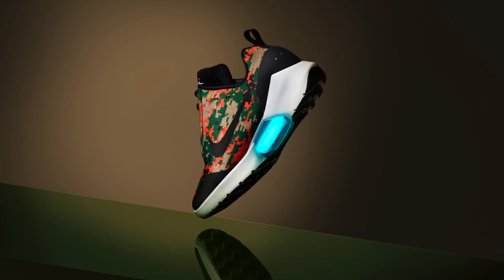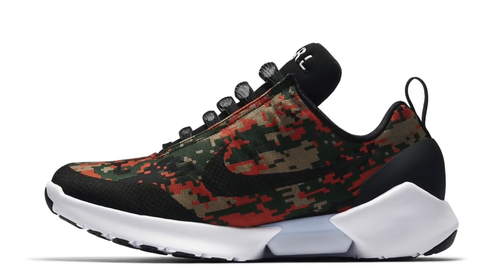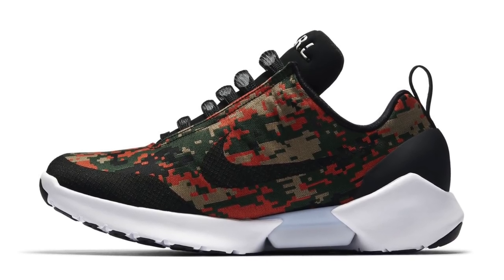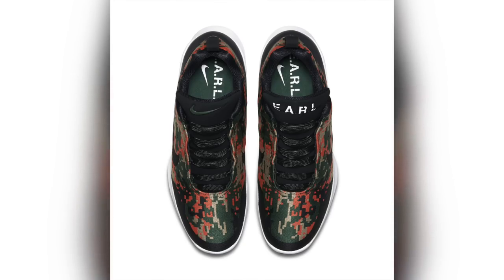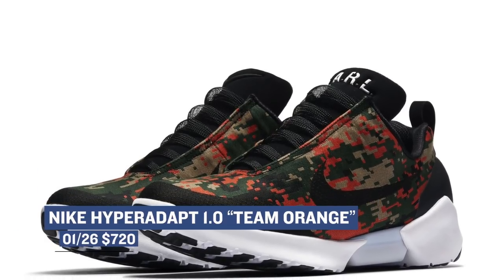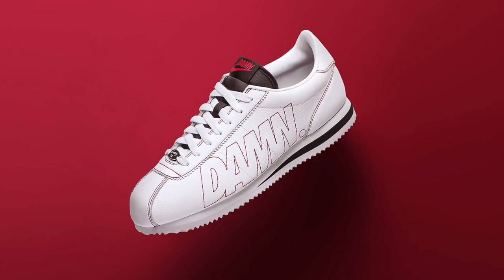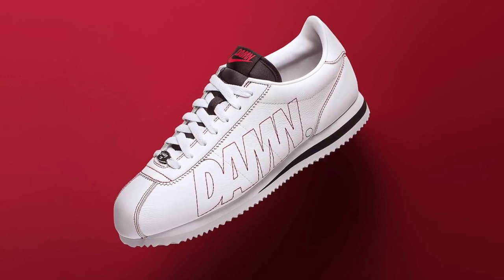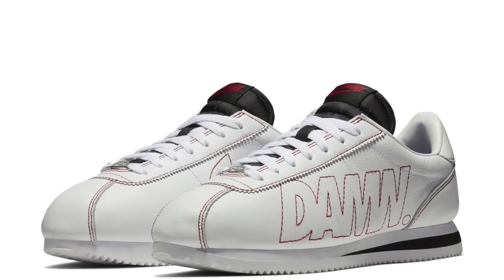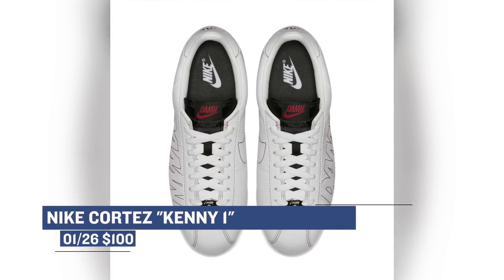If you're still looking for a shoe that tightens up by itself, then you're in luck, as the Team Orange colorway of the Nike Hyper Adapt 1.0 is scheduled to release on Friday as well. Those will cost you $720, and you're likely going to have to go either through the Nike draw or a raffle to actually secure a pair. Also dropping on Friday is Kendrick Lamar's first sneaker with Nike — the Nike Cortez. The official name is the Cortez Kenny, inspired by his album Damn. It has the word Damn on the side, and those will cost you $100. Definitely looking forward to what Nike and Kendrick Lamar have coming in the future.